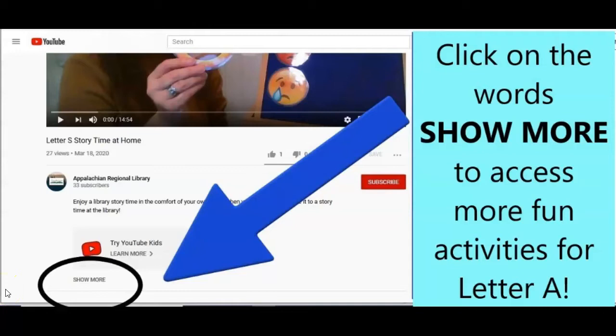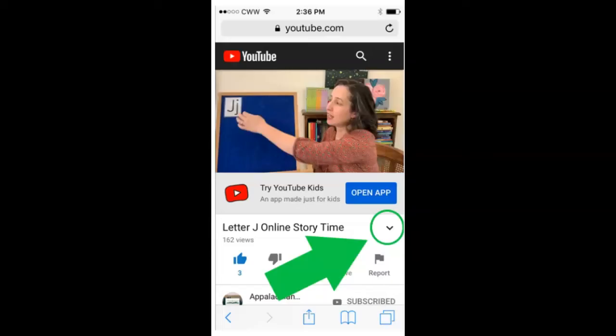Well, that brings us to the end of our letter A storytime for today. In the words of Tigger, ta-ta for now. Be sure to click on 'show more' located underneath this video on YouTube. There you'll find links to fun read-alouds that have a letter A in the title, a short alpaca video, links to fun songs like the Animal Hokey Pokey and the chant Alligator Pie, and even links to crafts and experiments you can do with the letter A. On a mobile device, you can access all the extra fun activities in the show more section by clicking on the icon shown here in the green circle, being pointed out by the green arrow.